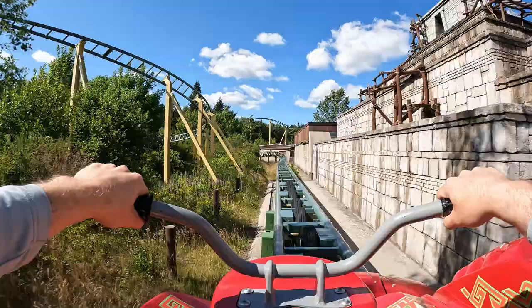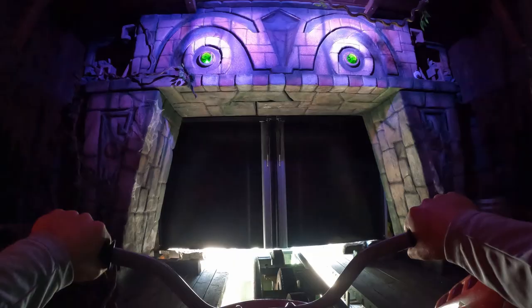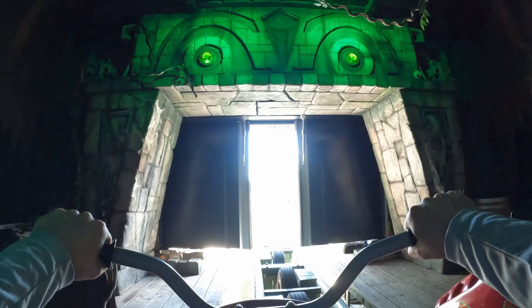As for which seat you'll want, I highly recommend the front. That is the row that most surprised me. You get the best sense of speed by far — it is the best sense of speed I've felt on any motorbike coaster.